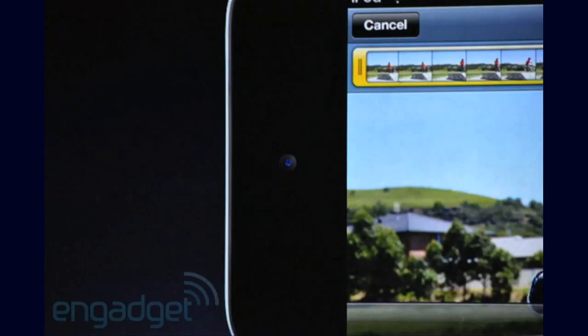Then we have the new iPod Touch which looks exactly the same except there's a camera on the front and back, and you can do FaceTime. It's got a retina display, an Apple A4 chip, and HD recording with the camera on the back. The battery will last 40 hours. You can pre-order it today and it will be shipping next week. It's kind of a big deal, but also not, because it looks exactly the same.